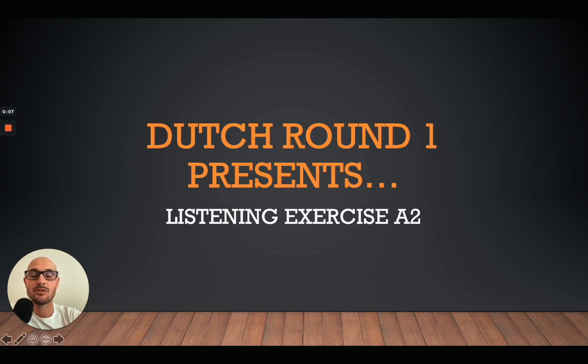Hi there, this is Ruben from Dutch Round One. Thanks again for coming by and watching another episode. Today we will do a listening exercise at A2 level. First I'll explain how we will do it, then I'll help you with a list of difficult words. I'll read the text and at the end we'll do some questions together to see whether you understood the text.